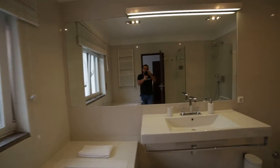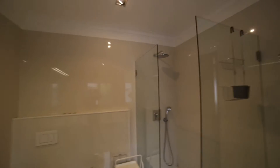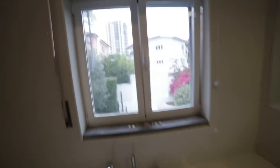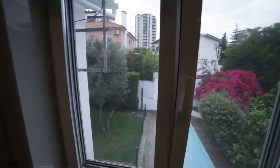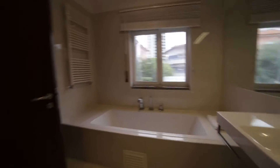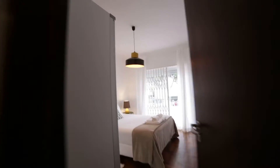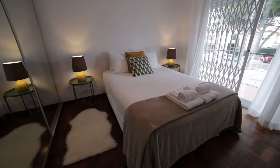The suite bedroom is right here. Look at this, it's amazing. It's so clean. The door — you can see the door in the back. It's really nice, nice and close.